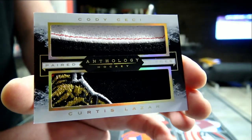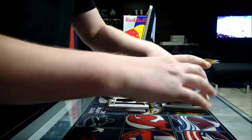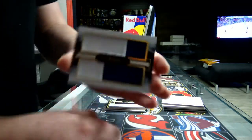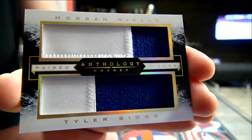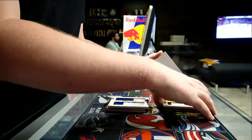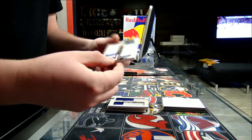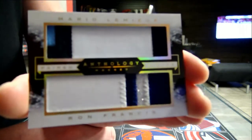Next, we've got a pair of pieces and patches for the Toronto Maple Leafs — Morgan Rielly and Tyler Biggs. What do we have? Another pair of pieces and patches. Next one will go to the Pittsburgh Penguins — Mario Lemieux and Ron Francis.